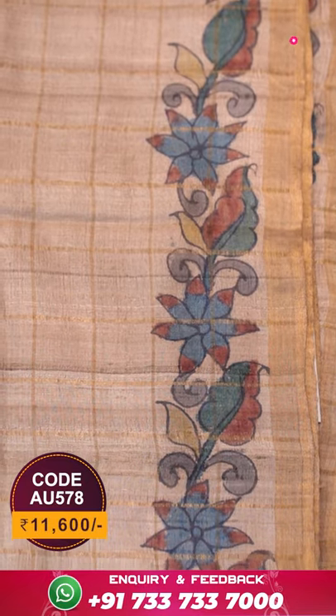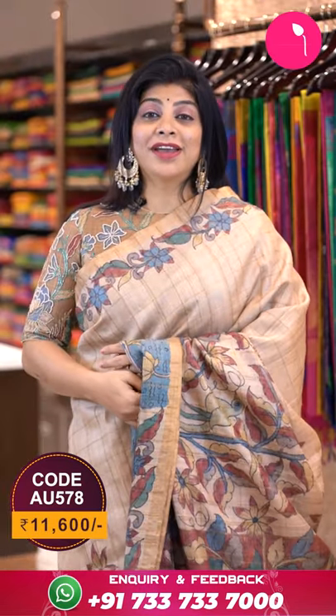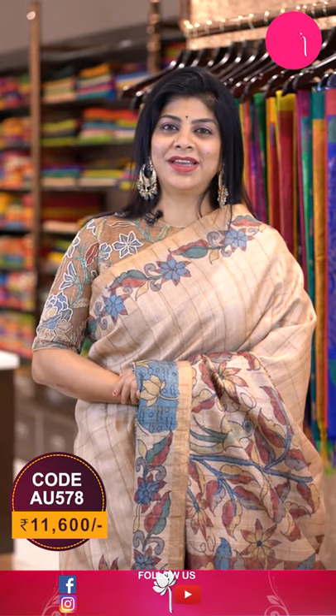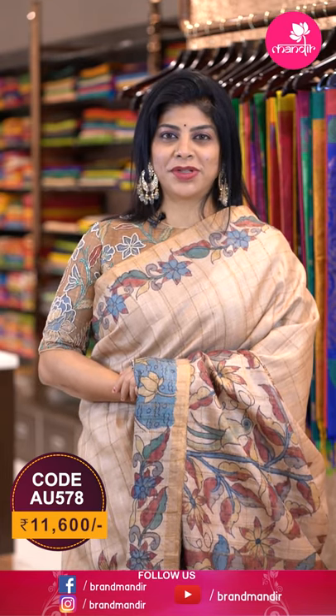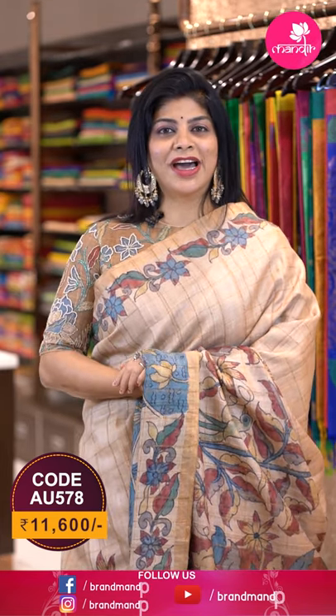The pallu also features flying birds and beautiful underneath motifs along with zari lines. The blouse is self-fabric with the checks and border. You can also team this saree with a contrast blouse in green, maroon, or any other color.